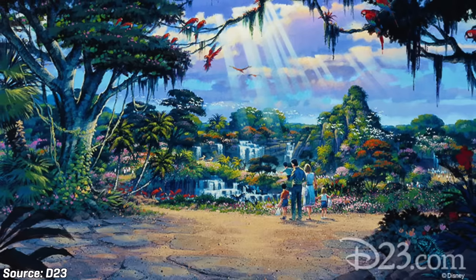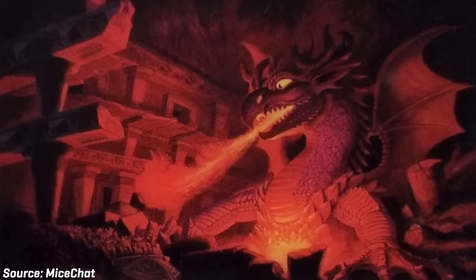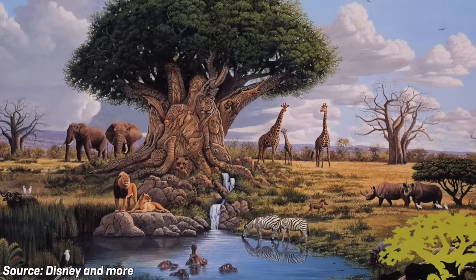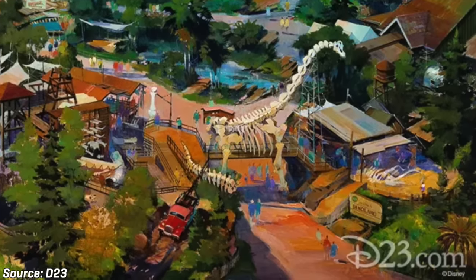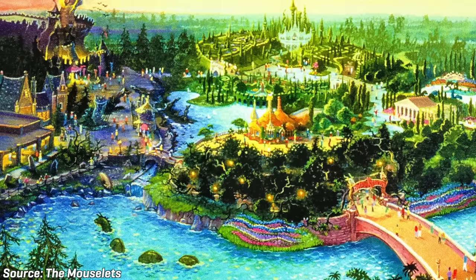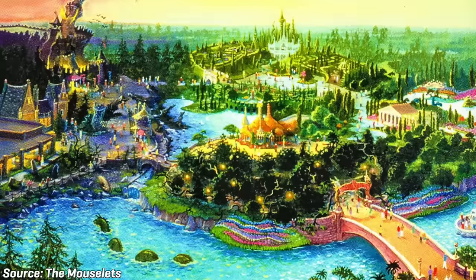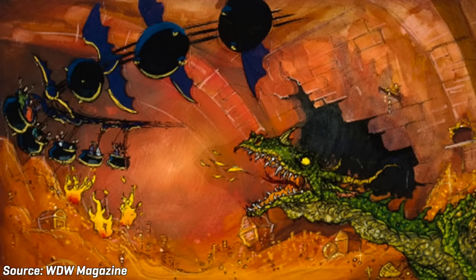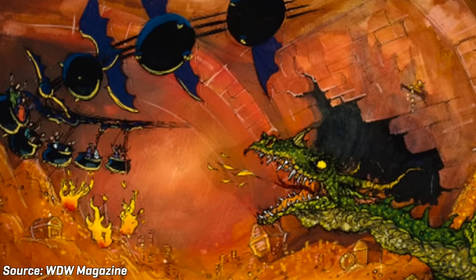The new Animal Kingdom was to focus on three broad classifications of animals: those that exist in today's reality, those that did exist but are now extinct, and those that only exist in the realm of fantasy. The park would feature different lands to make this possible. Exhibits devoted to real live animals would be built in the park's Africa and Asia sections. Dinoland USA would be an entire park section devoted to dinosaurs, and Beastly Kingdom would be the section devoted to creatures of both legend and mythology. The original plans called for leaving major thrill rides out of the Africa and Asia sections to avoid disturbing the live animals.